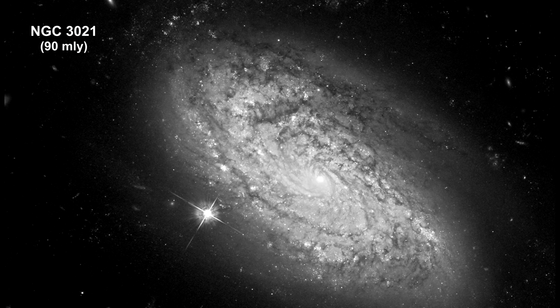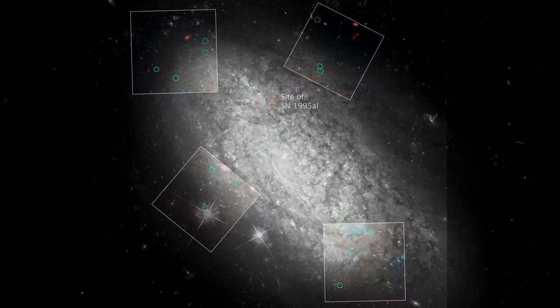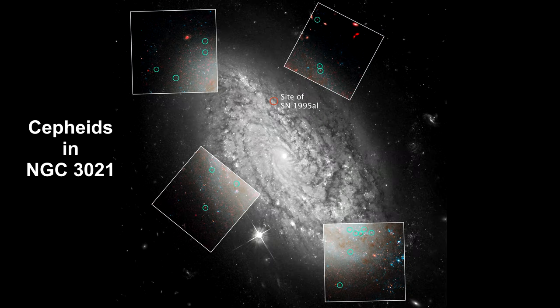This galaxy was one of several hosts of recent Type Ia supernovae observed by astronomers. In the 1930s, Edwin Hubble made precise measurements of Cepheid variable stars in this galaxy, highlighted by green circles in the four inset boxes. These Cepheids are used to calibrate the supernova that was observed in the galaxy in 1995.